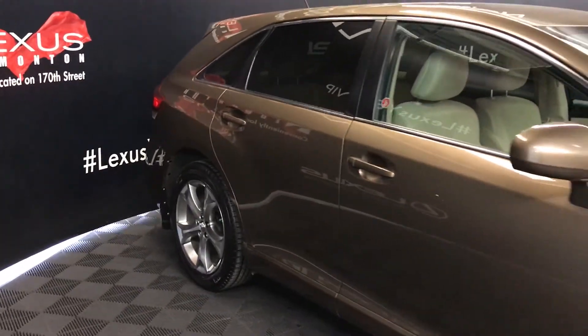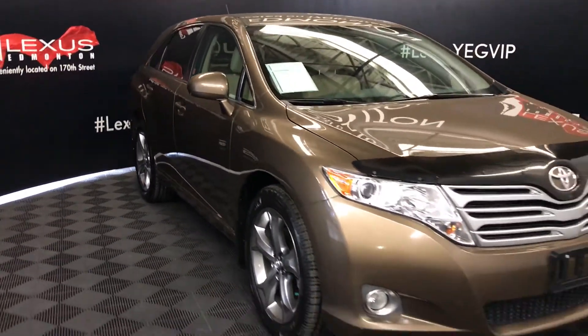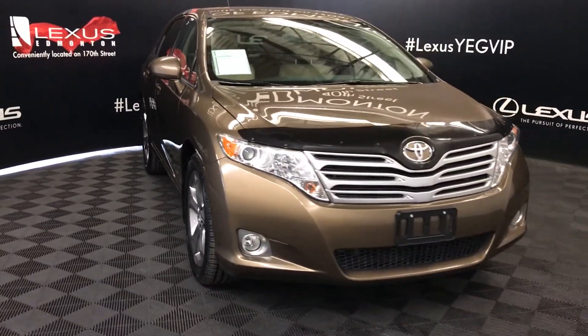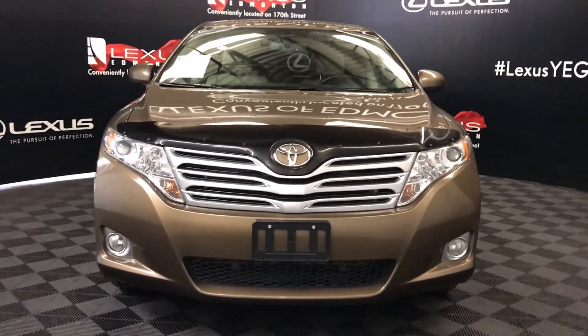The side mirrors can fold shut. Daytime running lights, fog lights, and so much more. Come on down to Lexus of Edmonton and check out all of our pre-owned inventory.